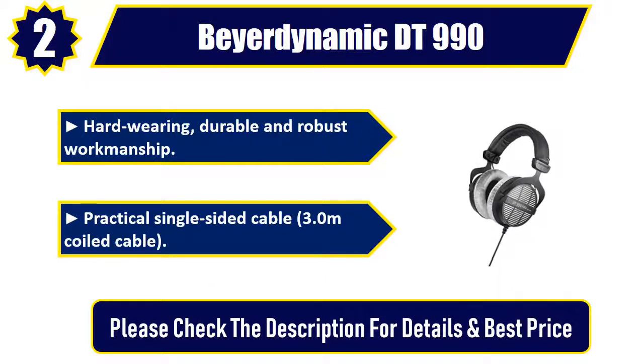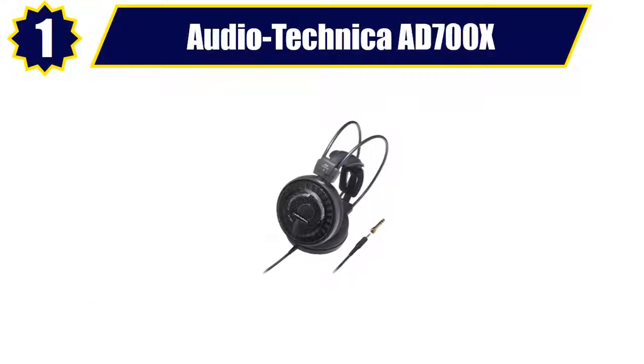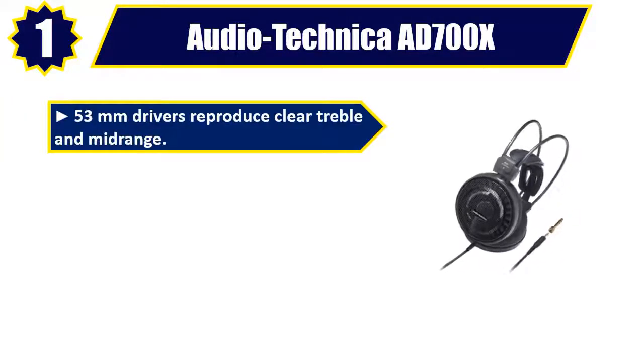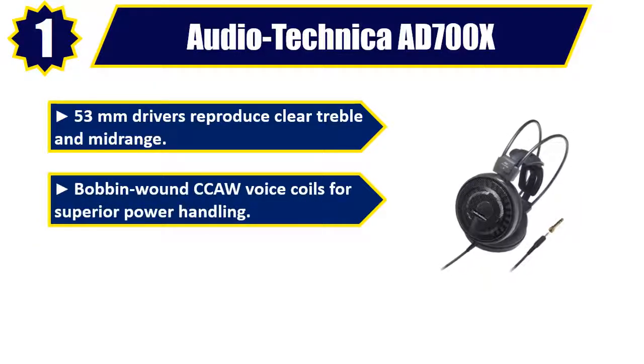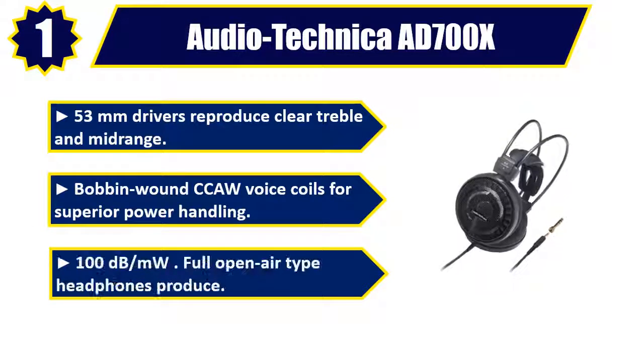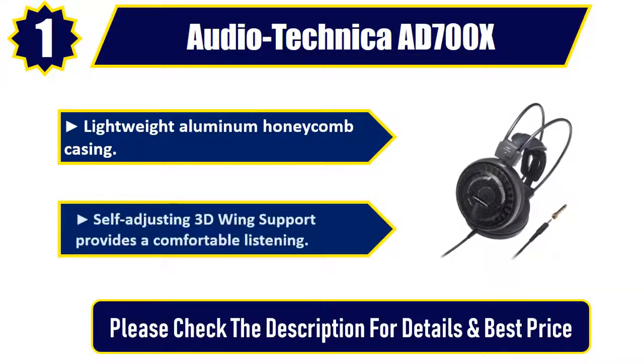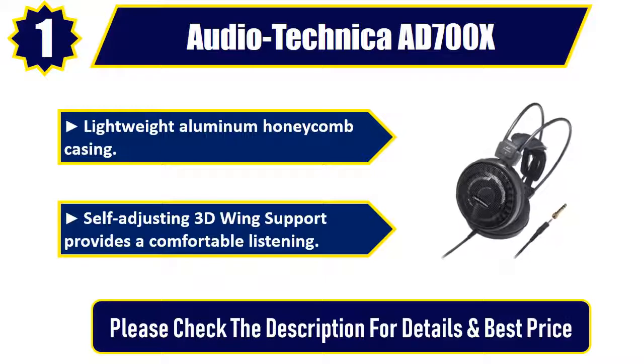Number one: Audio-Technica AD700X. 53-millimeter drivers reproduce clear treble and midrange. Bobbin-wound voice coils for superior power handling. 100 dB/mW sensitivity. Full open-air type headphones with lightweight aluminum honeycomb casing. Self-adjusting 3D wing support provides a comfortable listening experience. Please check the description for details and best price.